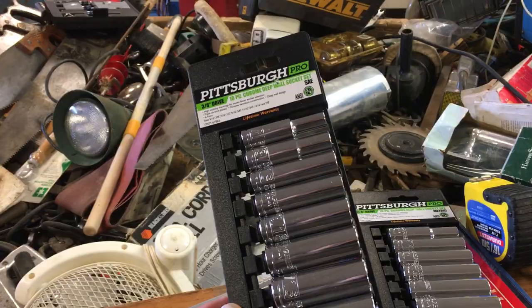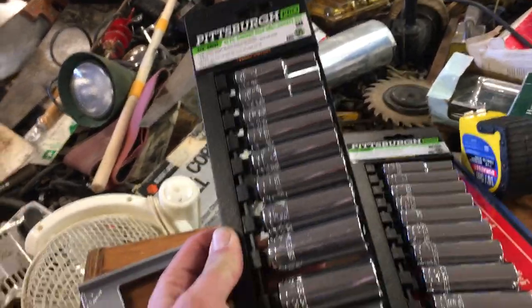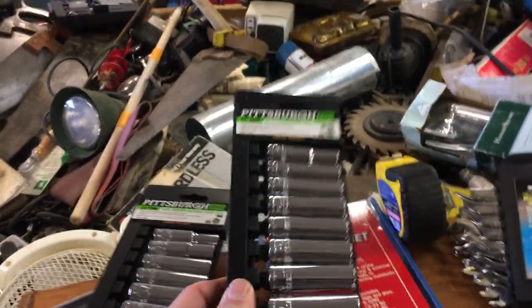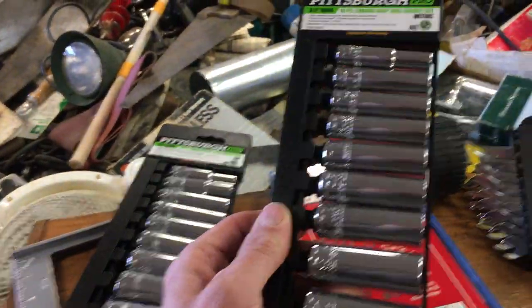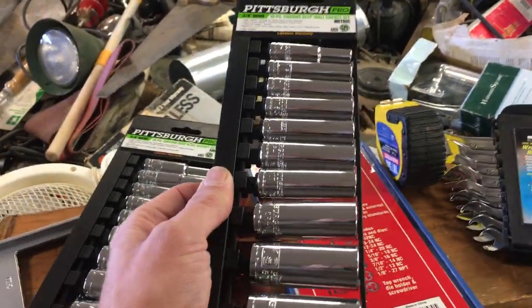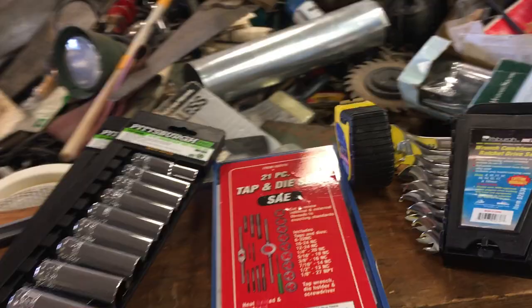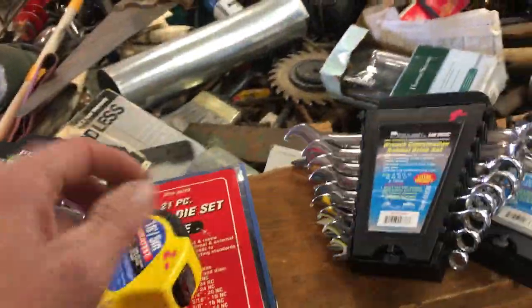We have a square for $3. Pittsburgh deep 3/8 standard sockets — those are $13.50. Ten-piece deep six-point 3/8 drive — those are also $13.50, and those are metric. Twenty-one piece tap and die set for $6. $2 on the tape.